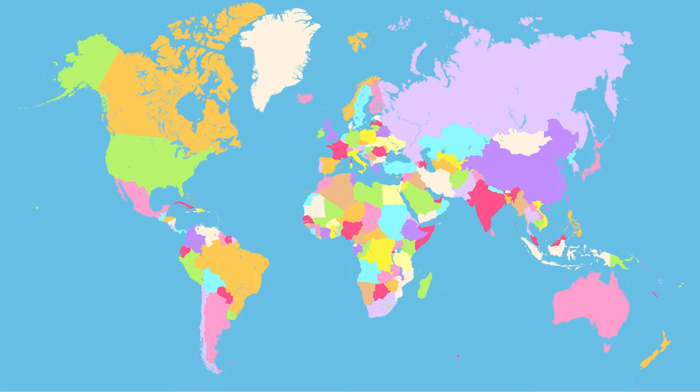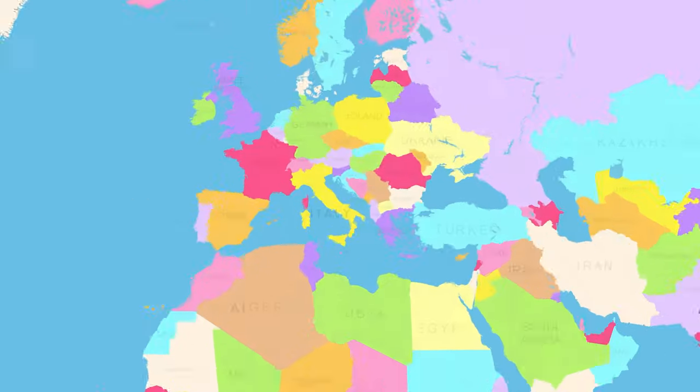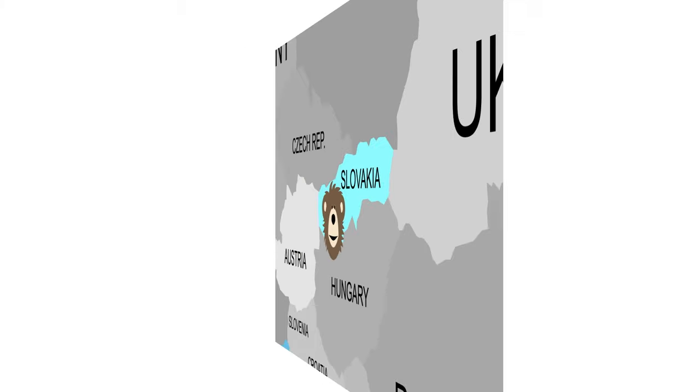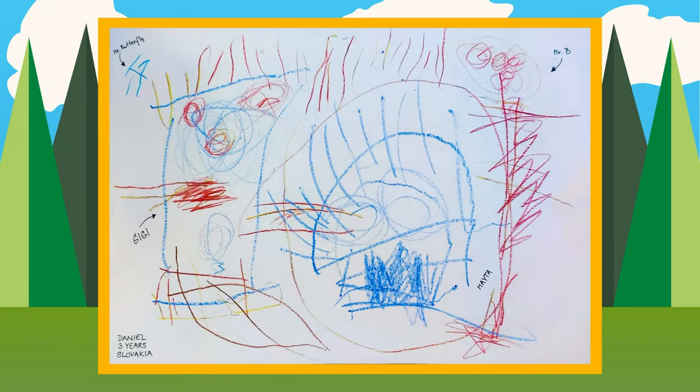The next piece of art we're going to share today was sent to us by a family who lives in Slovakia. A really cool kid named Daniel made this Meta Art. Daniel, I love how you used the colors red, blue, and yellow to draw each of us. I see Bee right here, and next to Bee is Meta, and next to Meta is Meta's little sister Gigi. Way up here I see Mr. Butterfly. Thank you so much, Daniel, for sending us your fantastic Meta Art.